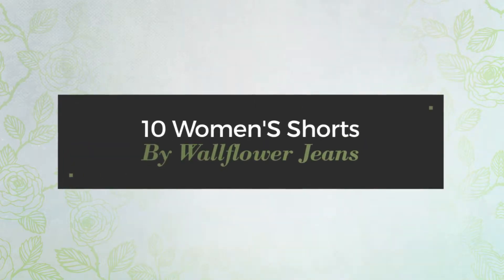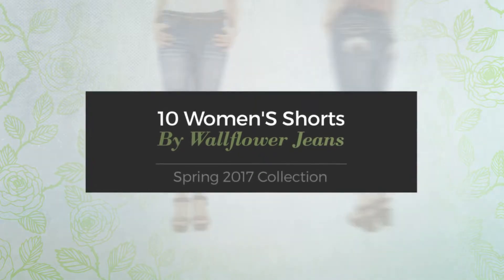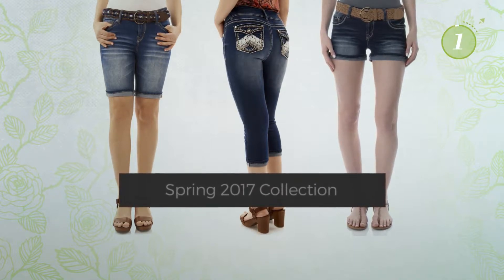10 Women's Shorts by Wallflower Jeans. Spring 2017 Collection. At any time, click the circle and get the details about your favorite shorts.